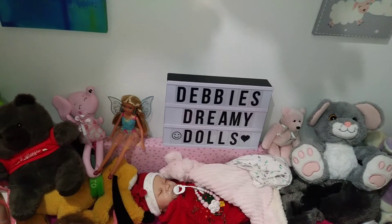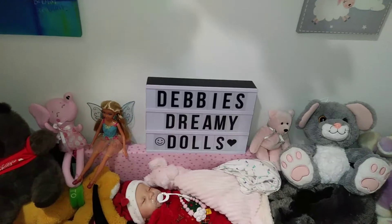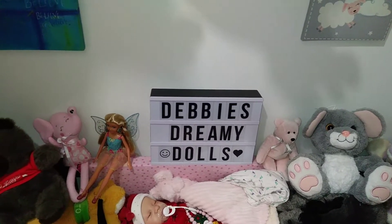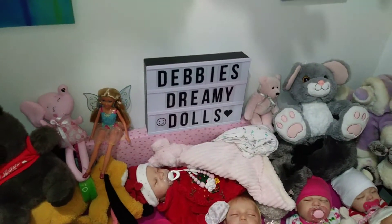Hello guys, how are you? Welcome back. I hope you're all having a wonderful day. I just wanted to check in with you guys and show you where I'm at as far as the nursery goes.